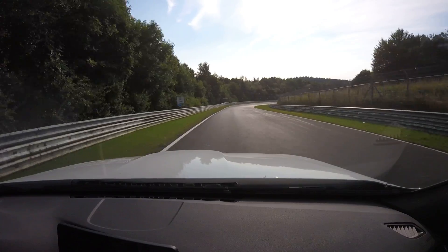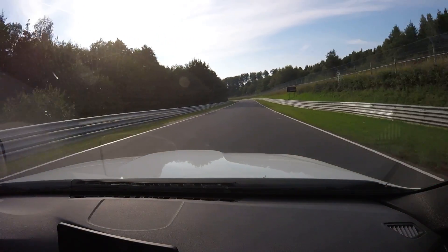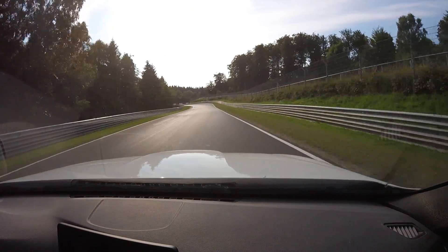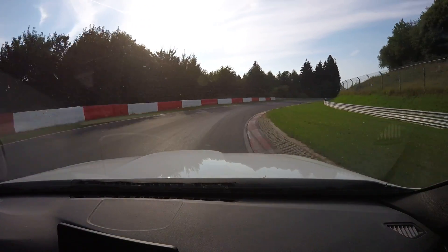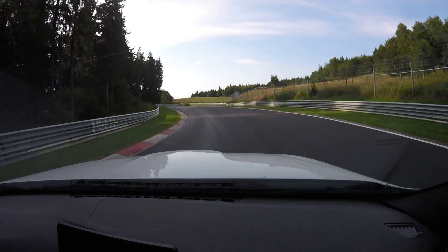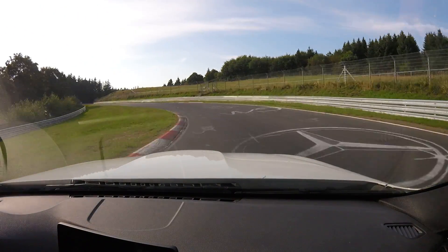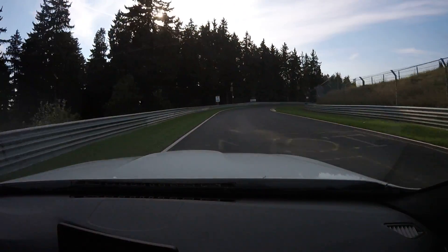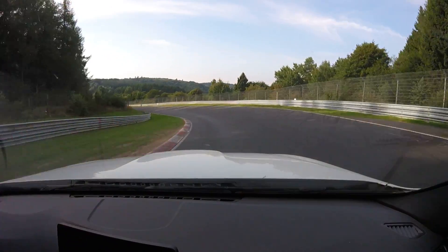That's Bogart next. At the 2km mark we turn in — there's a bump, there's a bump, upsetting the car. Now out of the pocket and I can head down the hill.